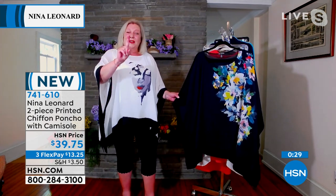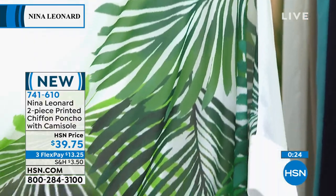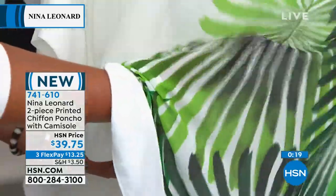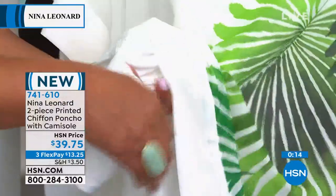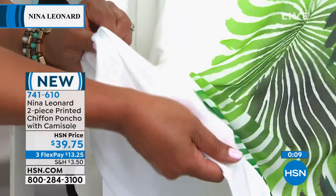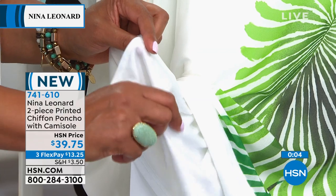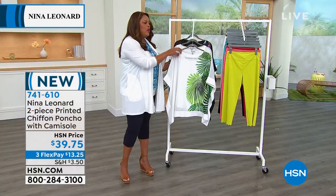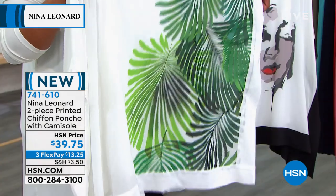It's two pieces — not just one — because you get the tank too. When you have chiffon, you have that very thin, breezy, see-through summer material. But they give you a camisole that is actually attached and very stretchy, so you don't have to worry about anything showing through. It's two-in-one — $13 to get home for the camisole and the beautiful poncho. They only have a little over 200 to go around, so don't wait. Sizes extra small all the way to 5X.